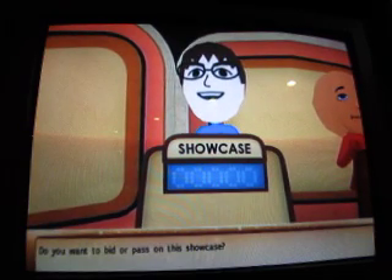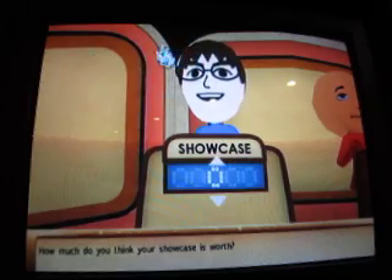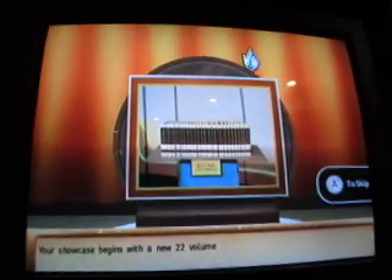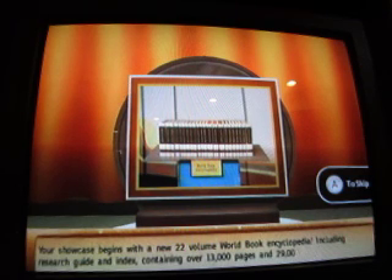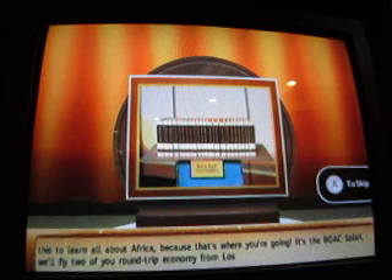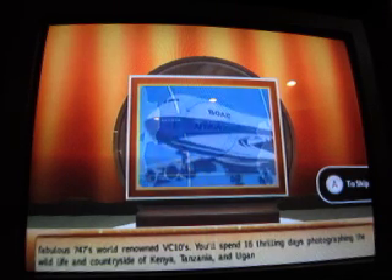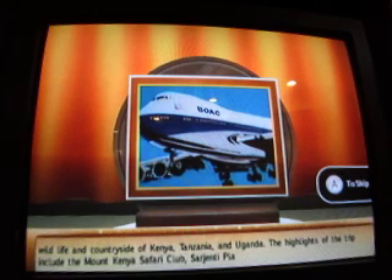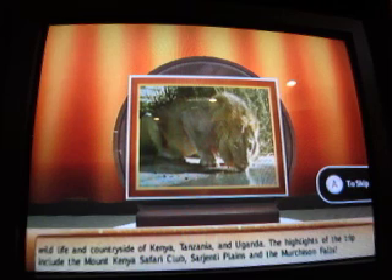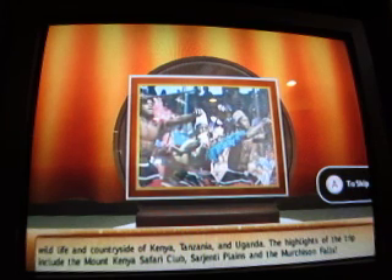Do you want to bid or pass on this showcase? I'll bid on the second showcase. Your showcase begins with a new two-volume World Book Encyclopedia, including research guide and index containing over 13,000 pages and 29,000 illustrations. Use this to learn all about Africa, because that's where you're going — it's the BOAC Safari. We'll fly two of you round-trip economy from Los Angeles to Africa on one of BOAC's fabulous 747s. You'll spend 16 thrilling days photographing the wildlife and countryside of Kenya, Tanzania, and Uganda. Highlights include the Mount Kenya Safari Club, Sarchenti Plains, and the Murchison Falls.